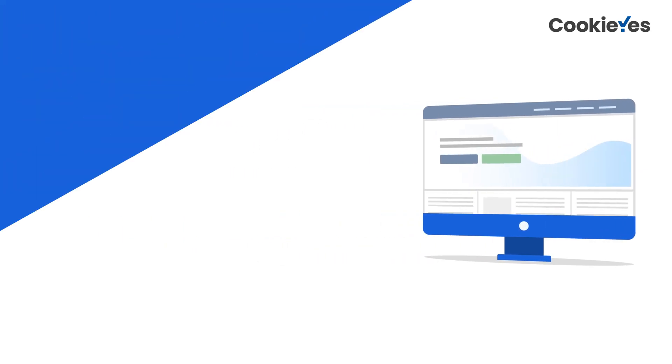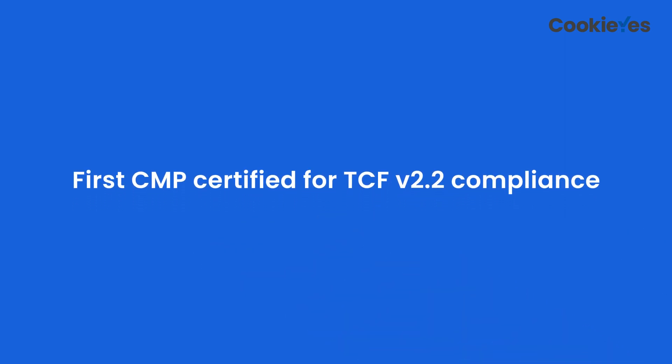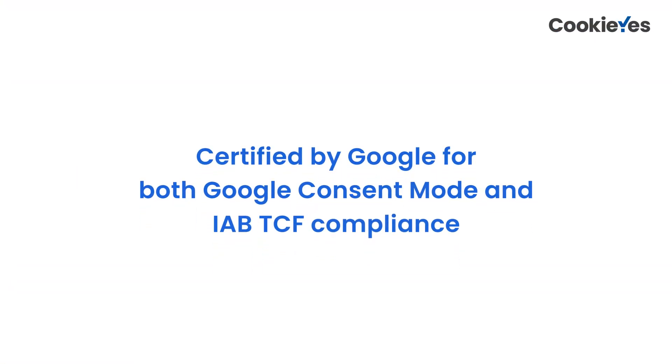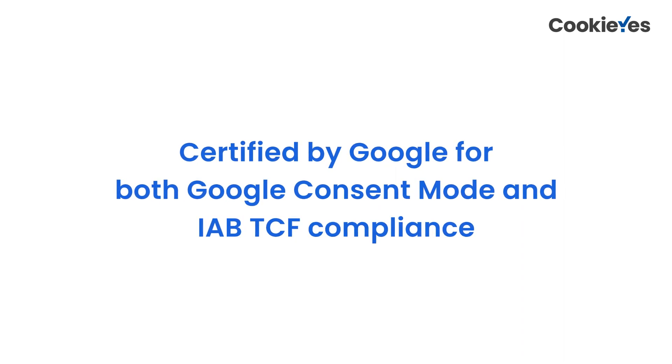This certification establishes us as a trusted CMP, ensuring TCF version 2.2 compliance for businesses using Google's publisher products. In fact, Cookie Yes is the first CMP certified for TCF version 2.2 compliance. We're also one of the few CMPs certified by Google for both Google Consent Mode and IAB TCF compliance.